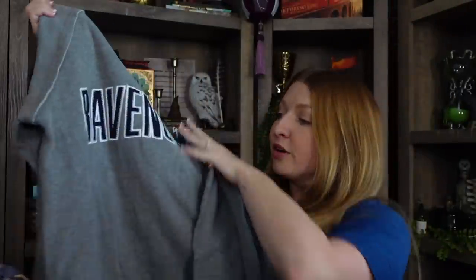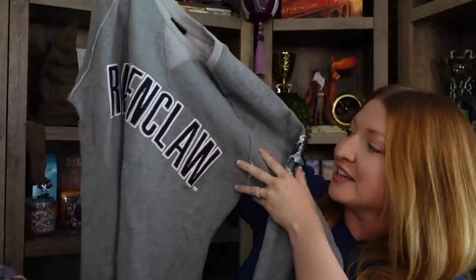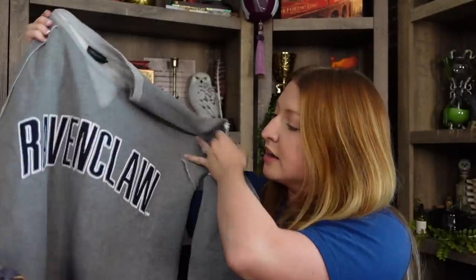One more item — I actually picked this up for a friend. I saw Gryffindor and Slytherin house sweaters, but they were discontinuing the other houses and clearancing them down to $44 from $65. I found a Ravenclaw one hidden with other merchandise at the Universal CityWalk store. I texted my local Ravenclaw friend and she wanted it — it was the very last one and it was her size. Shout out to Ravenclaws!